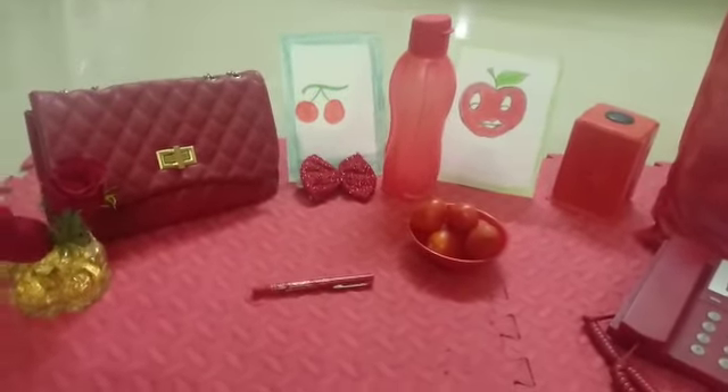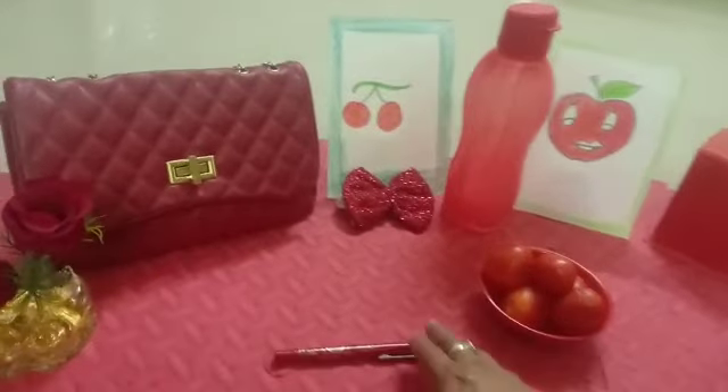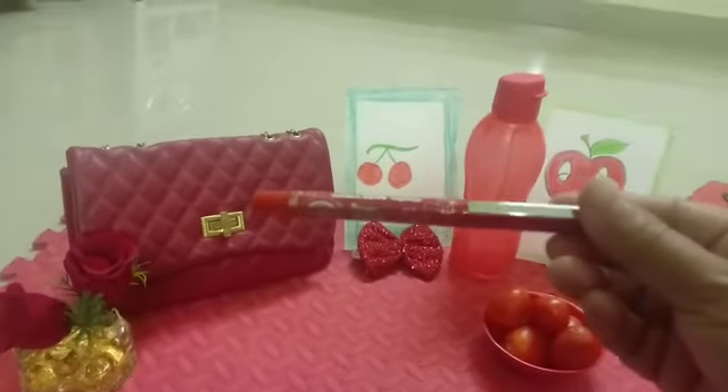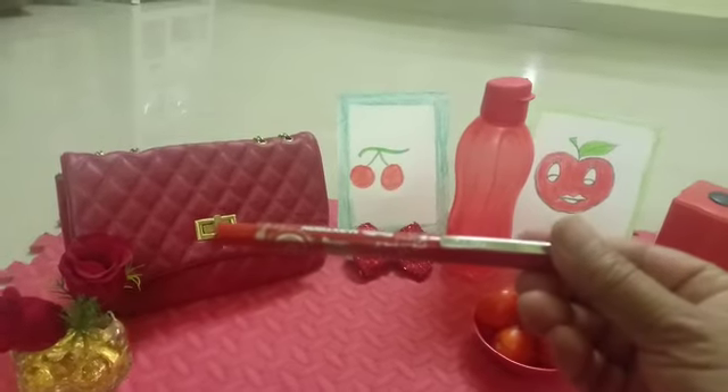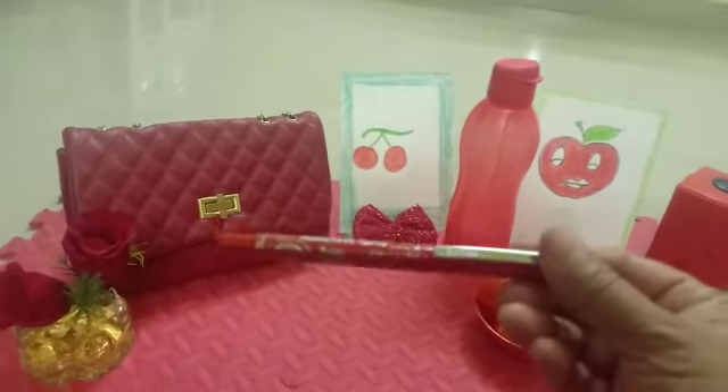Look what ma'am has. Tell me, what is this? This is a pen. You know, this is a pen. We can write with it. Yes, very good.